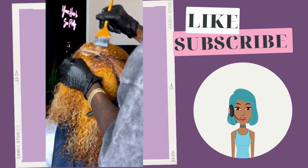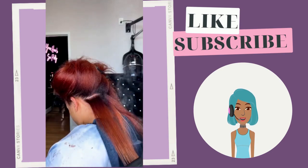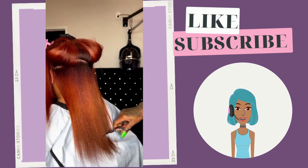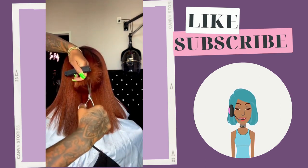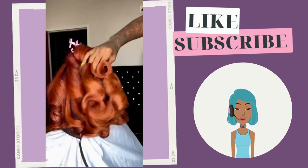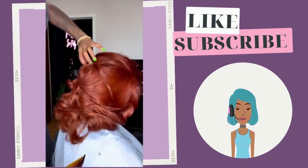Then we see another color switch-up. If you follow this channel, you already know that copper-reddish tones are perfect for the fall season — it looks amazing against brown skin, and we're going to continue to see plenty of that this fall. Her hair looks so pretty; that color is divine.